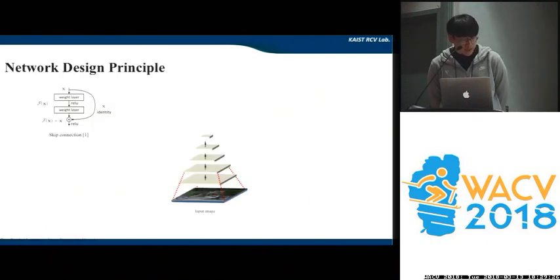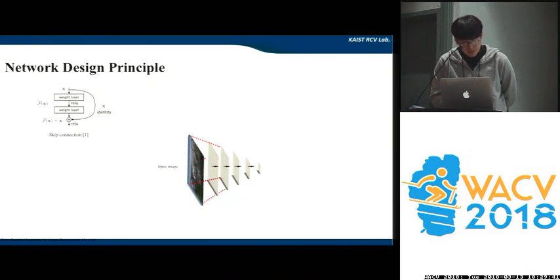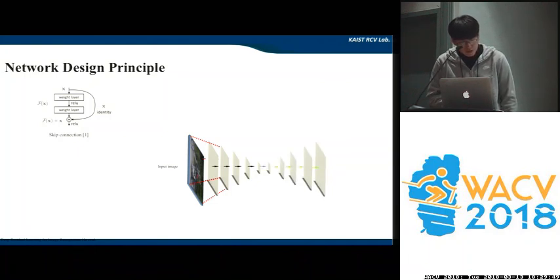Our key idea is top-down semantic aggregation. Since the semantic level is very different across the depth of a CNN, there is a problem in detecting small objects using directly the lower layers of SSD. So we augment the path from top to bottom, utilizing the strong semantics of the top layer. We use deconvolution layers for upsampling and one-by-one convolution layers for lateral connection, as illustrated in the dotted box.